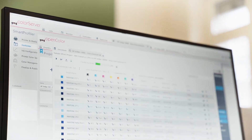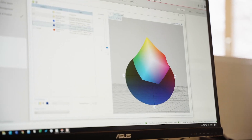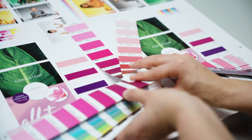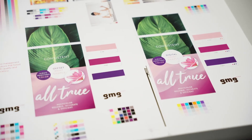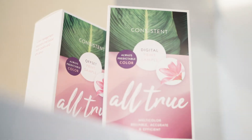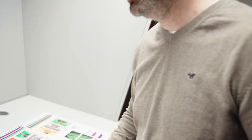It's the software from GMG that enables accurate spot color reproduction in digital printing. Digital printing with GMG means accurate colors and predictability. Even when jobs switch between analog and digital printing, the result is spot on. GMG — we know color.